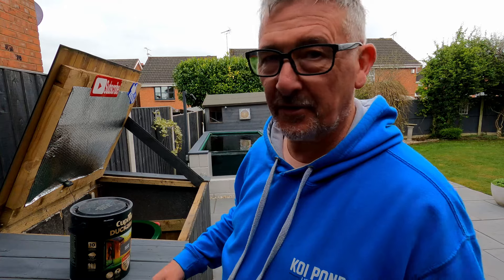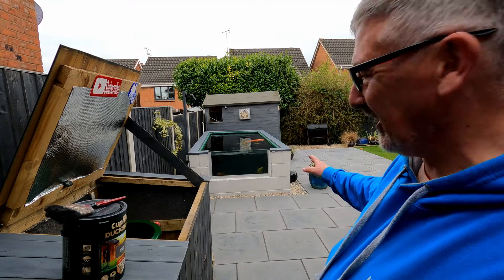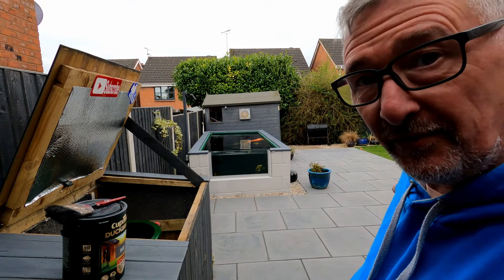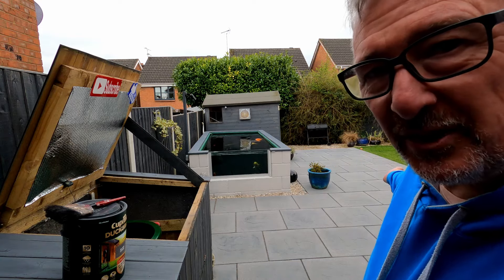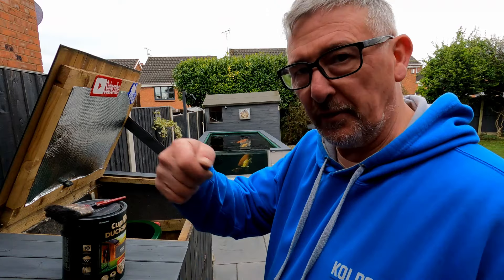Job done there. That's quite good, that is. Don't you just love it when you've got a nicely fresh, clean finish. I've even done the patio - I did the patio yesterday. Loads of green algae stuff on it so just gave it a bit of a spray.